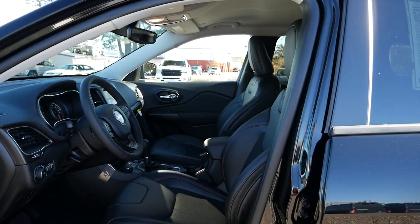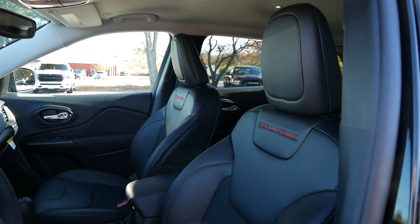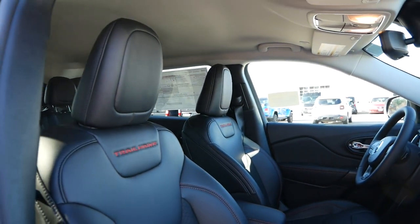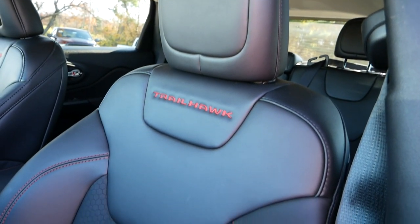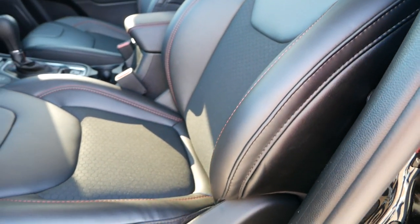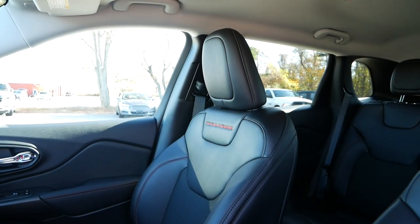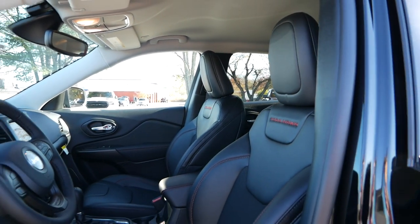Where Jeep isn't lacking is with interior quality, especially for the Trailhawk. We were greeted by premium vinyl-trimmed and heated front seats for both the driver and passenger, with the driver's side being power adjustable. The Trailhawk offers a number of packages to improve the interior quality and ownership experience, where you can upgrade to premium leather upholstery, power lumbar support and adjustability, and ventilation functionality. Even with the bucket seats that come on a base Trailhawk, they provide a lot of support, with rather aggressive bolstering for a crossover in this market.